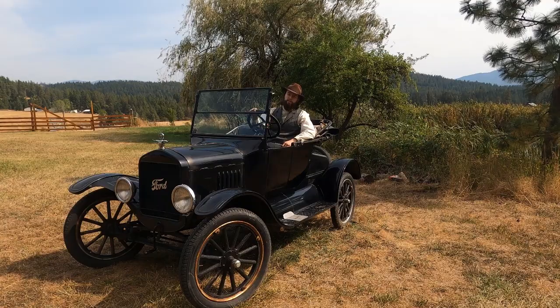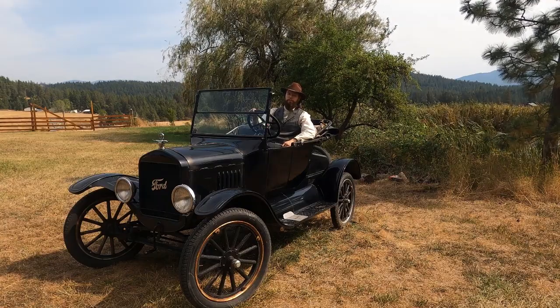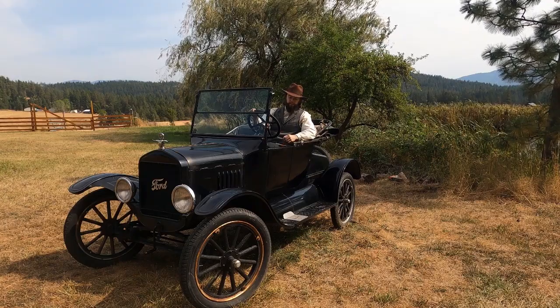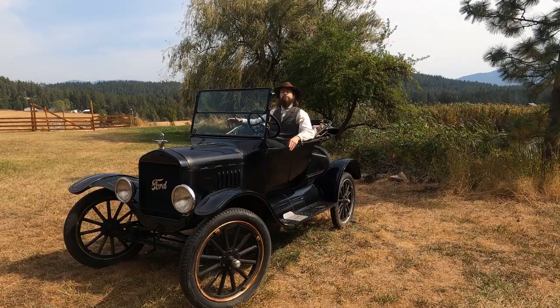Welcome to 1924, well, sort of. This is a 1924 Ford Model T that was saved from being yard art. Let's go take a look at it. The driver door doesn't open on these cars — there's only a passenger door.